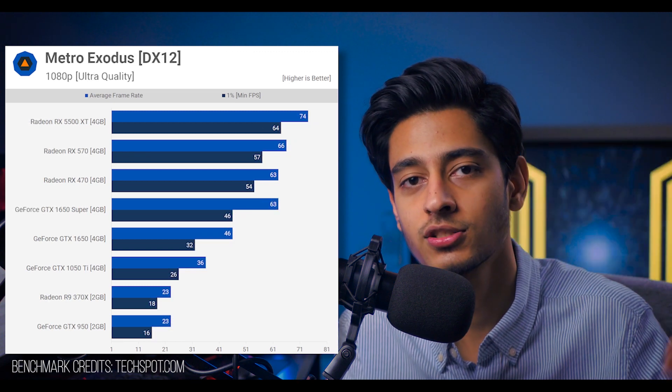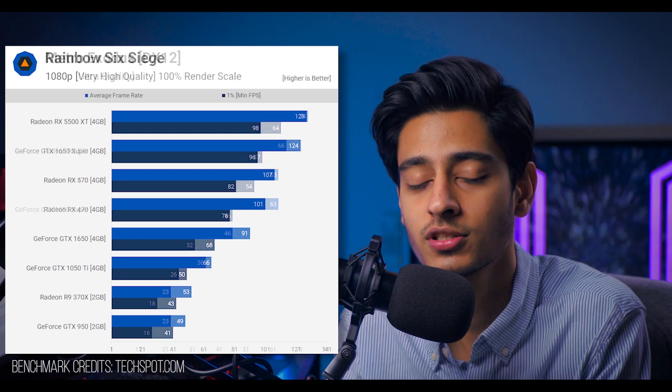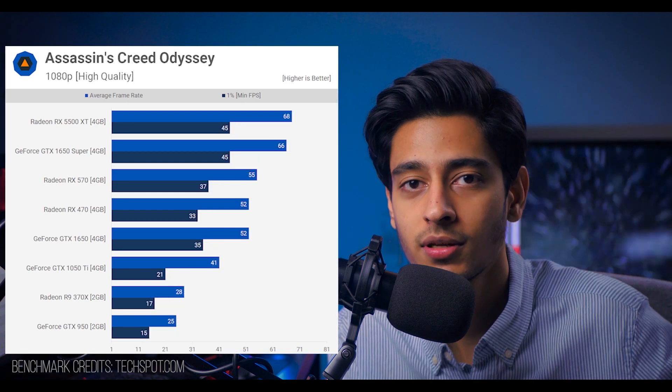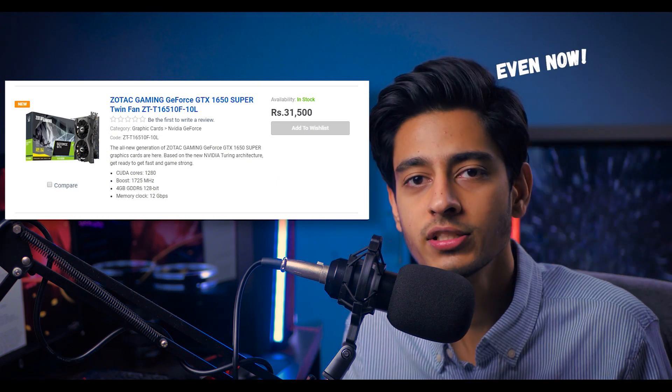On the other hand, if you're buying the GTX 1650 Super, yes, that graphics card is good. But in my time it was not available in Pakistan, and if it was available it was 30,000 rupees. And honestly, if I'm going up to the 30,000 range, I would just go with the GTX 1660 because it is a much better option.